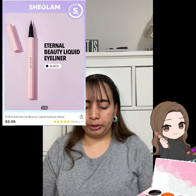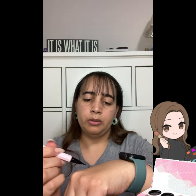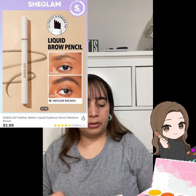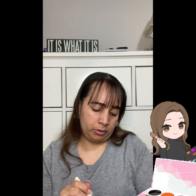Next I got the Eternal Beauty Liquid Eyeliner — comes in a cute little shape with a felt tip. Then there's the Feather Better Liquid Eyebrow Pencil in medium brown — a simple little brown pencil. This one is kind of like a claw — you can see those three points — so that will be interesting to try out.